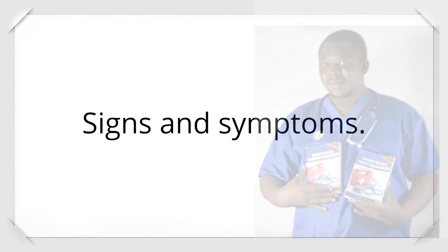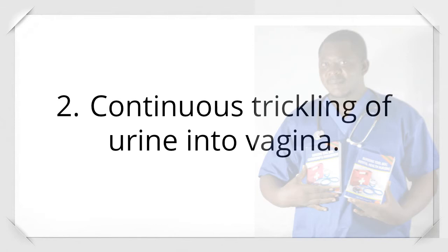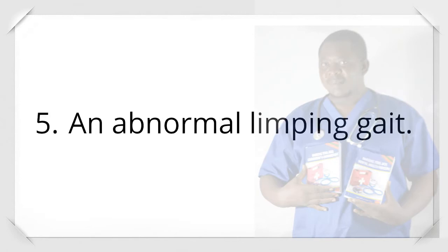Signs and symptoms: 1. Urine incontinence. 2. Continuous trickling of urine into the vagina. 3. Stress incontinence depending on the size of the fistula. 4. Soreness around the vulva and vagina, excoriation of skin due to ammonia in urine. 5. An abnormal limping gait.